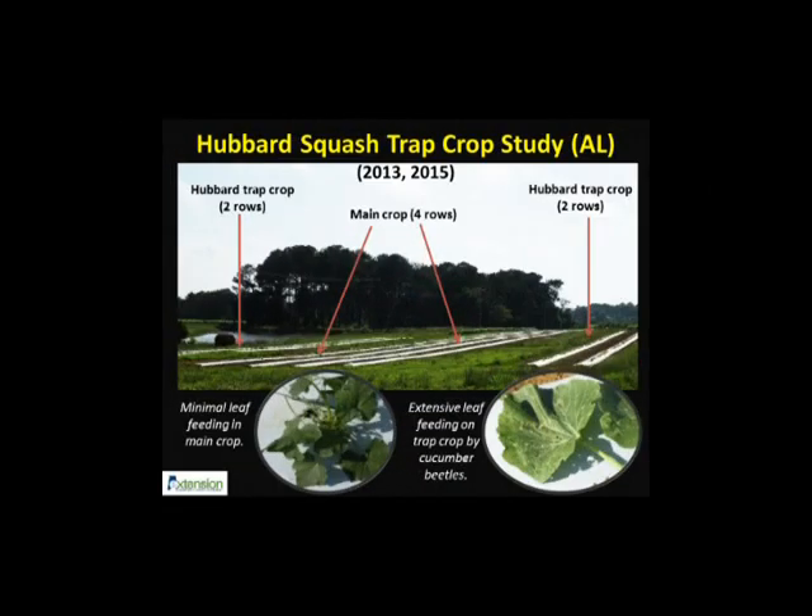Squash crop in Alabama is at high risk from early season insect pests such as cucumber beetles. Striped and spotted cucumber beetles also transmit bacterial wilt, which is devastating for squash producers.